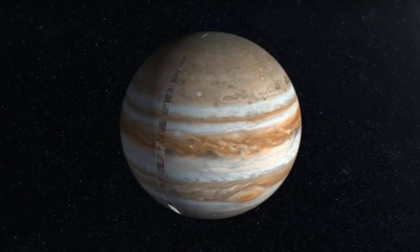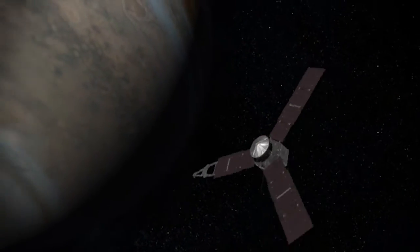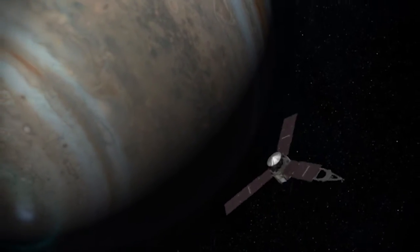Jupiter is a gaseous planet — hydrogen, helium. There is no magnetized crust that obscures our view of the dynamo deep below. So the exciting part about the Jupiter mission is that we'll be able to image for the first time the magnetic field on the dynamo surface in a way that would never ever be possible on Earth.